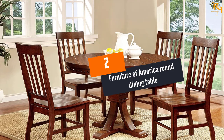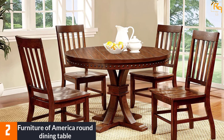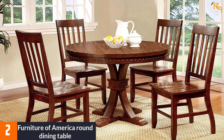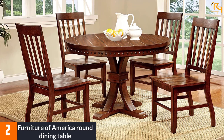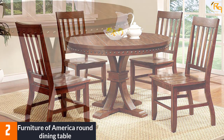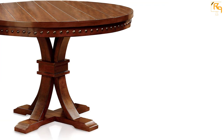At number 2: the Furniture of America Round Dining Table. This is a transitional style dining table. The round tabletop is wrought with bronze accents and the base has a pedestal design. The table is finished in dark oak, which gives it a natural luster, and it is made of solid wood and wood veneer. Apart from enhancing the decor of your dining room, it is durable.